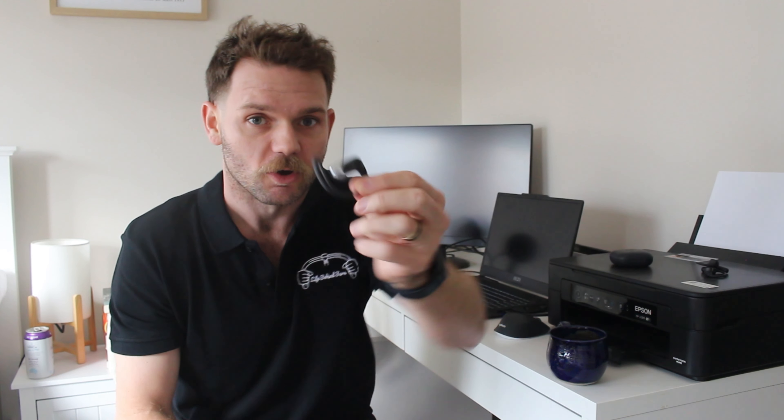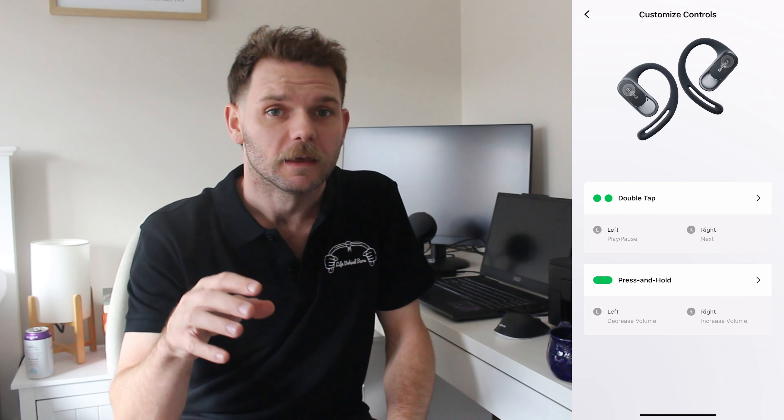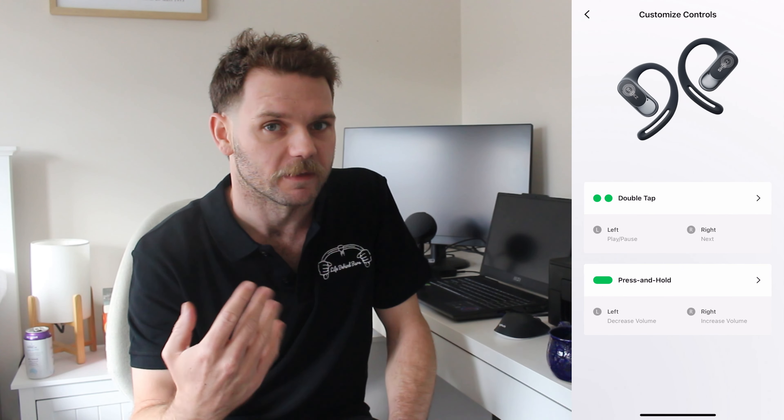The previous model only had the ability to skip songs — there was customization, but it was just double tap. The Shokz OpenFit Air now has the ability to hold as well to change things like volume. Out of the box: double tapping skips songs forward on the right, pauses and plays on the left, takes calls on the left, holding on the right increases volume, and holding on the left decreases volume. The controls are fully customizable in the app, and I've not strayed from the factory default settings because I think these are the best.